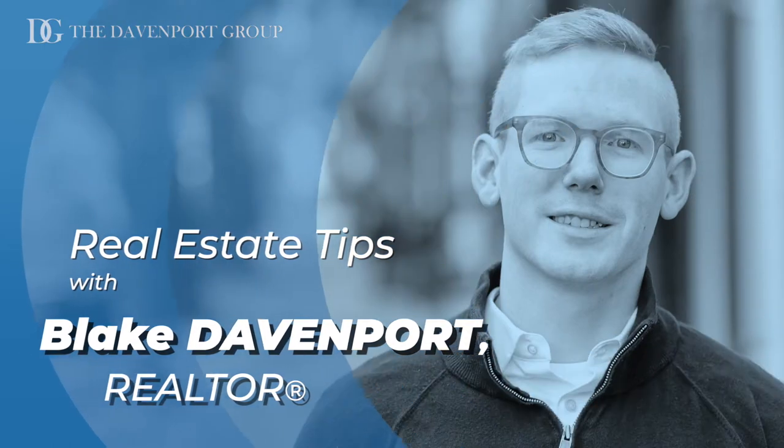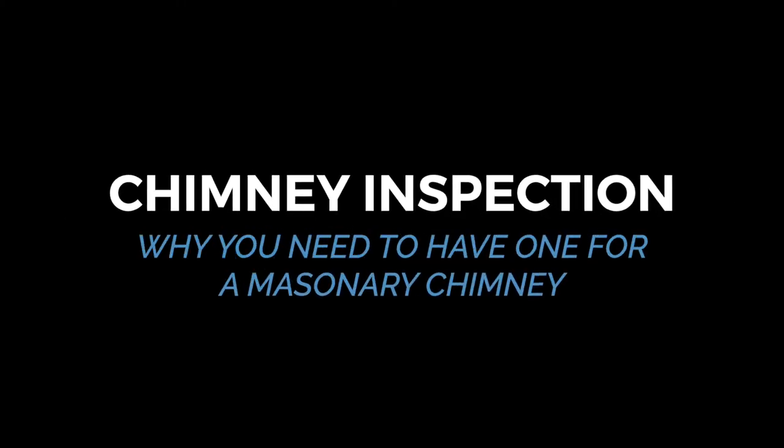Are you thinking about buying a home with a masonry chimney? If you are, make sure you do this one thing. Hi, I'm Blake Dautenport with the Dautenport Group. I'm a local realtor in the DC metro area here to share with you short and simple real estate tips. Today, we're going to be talking about the chimney inspection and why you absolutely need to have one if you're buying a home with a masonry chimney.